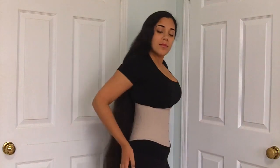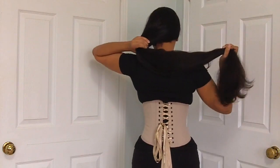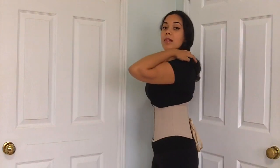Hi everybody, today I am going to be reviewing the short underpass corset made by Timeless Trends. So here is the front, the side, the back, and the other side.